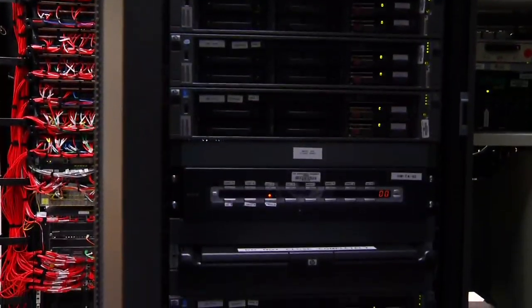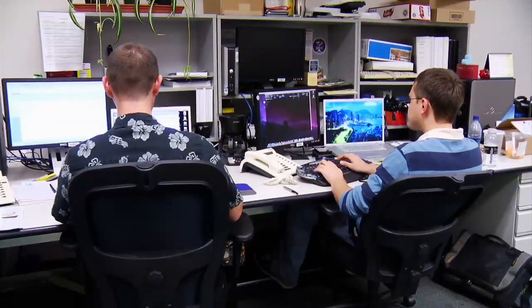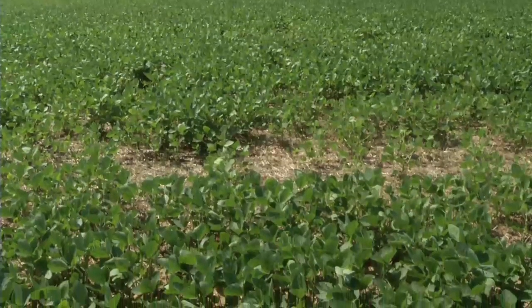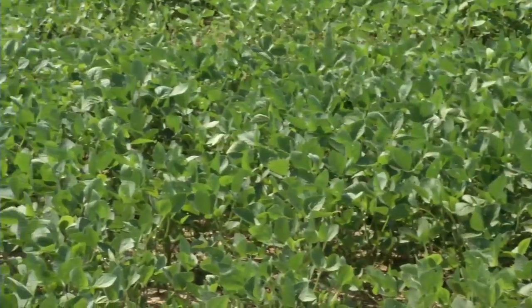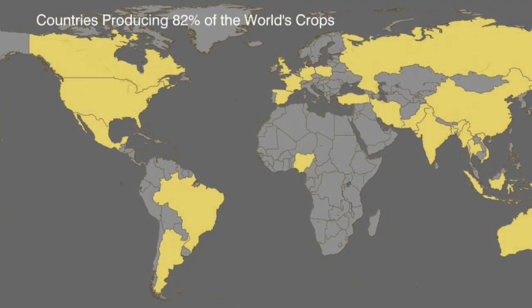After NASA collects this massive amount of data, it takes a strong partnership of other agencies and institutions to share the data, and then help turn the information into action. NASA also works with the U.S. Department of Agriculture and several major universities to monitor the world's food production in a program called the Global Agriculture Monitoring Partnership.